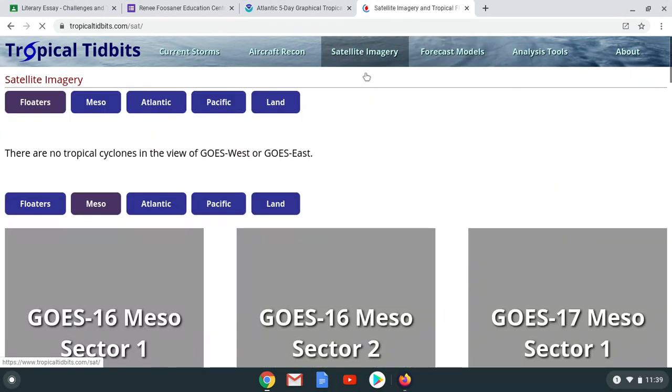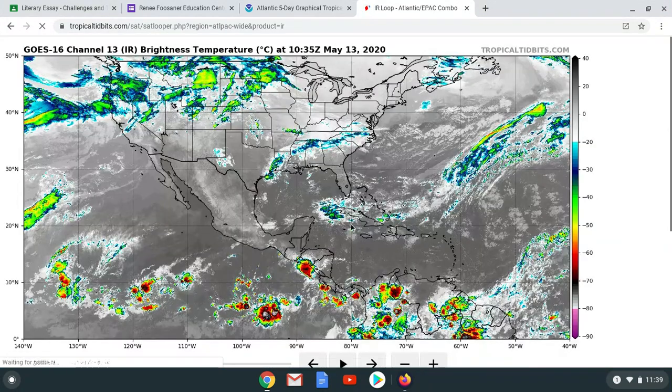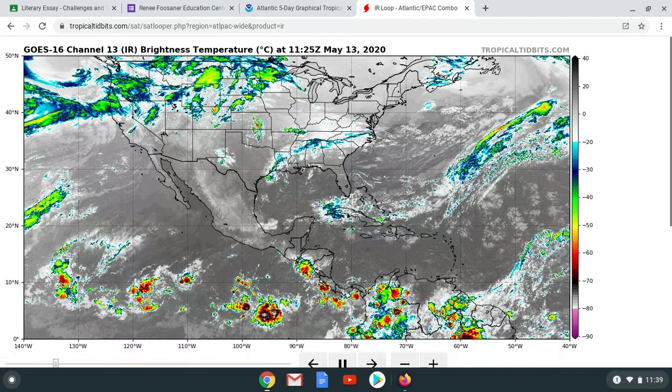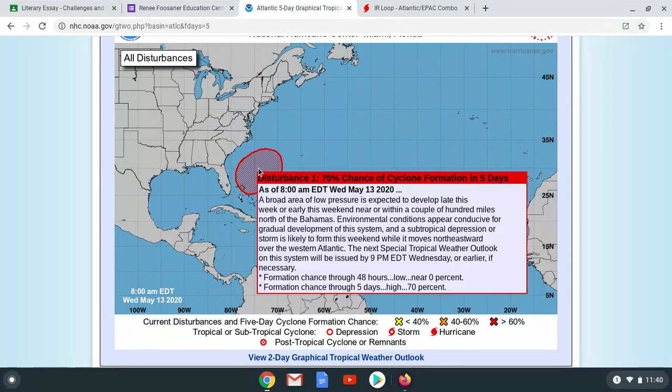What I wanted to look at quickly is the satellite imagery, because at the moment we really don't see that big of a development. It's right here and as you can see it just looks like a cluster of clouds. But it's going to be forming — I really think we are going to be seeing something with this system.